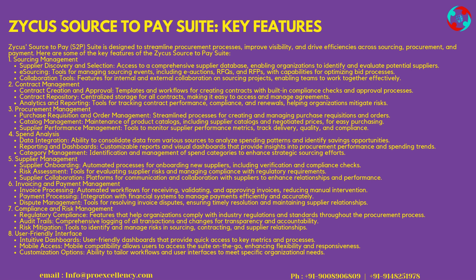Zycus Source-to-Pay Suite Key Features: 1. Sourcing Management — Supplier Discovery and Selection provides access to a comprehensive supplier database, enabling organizations to identify and evaluate potential suppliers. E-Sourcing tools manage sourcing events including e-auctions, RFQs, and RFPs, with capabilities for optimizing bid processes. Collaboration Tools support internal and external collaboration on sourcing projects, enabling teams to work together effectively.